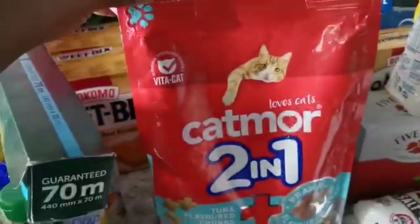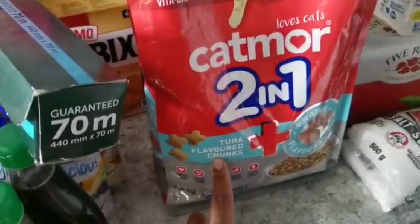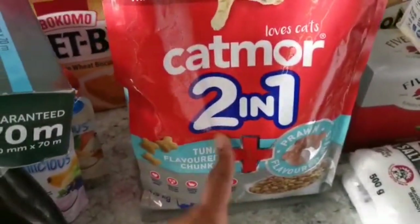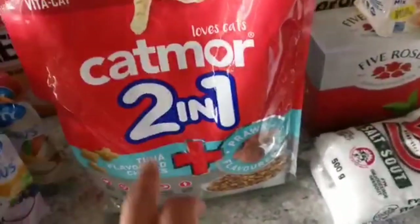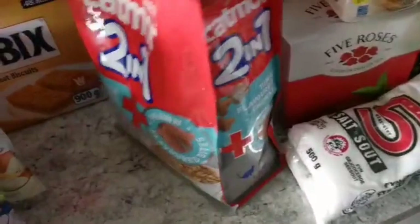We got some cat food — two-in-one for the cats, the tuna-flavoured chunks. I'm not sure how long this will last because the cats are small but there are about three of them and they eat a lot, so I might have to go back to the store very soon. I just want to try this and see if it works.